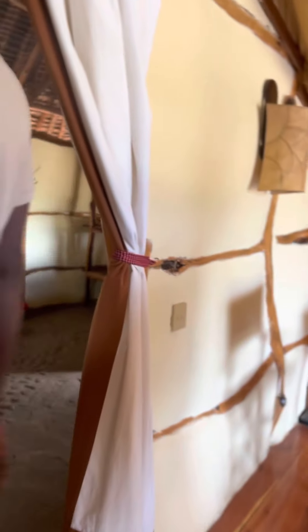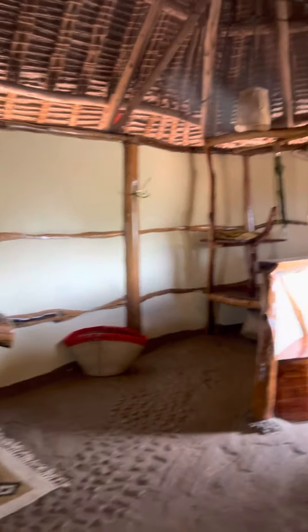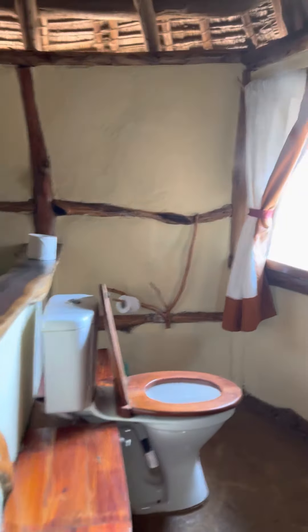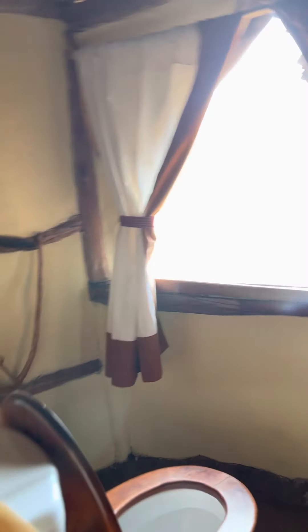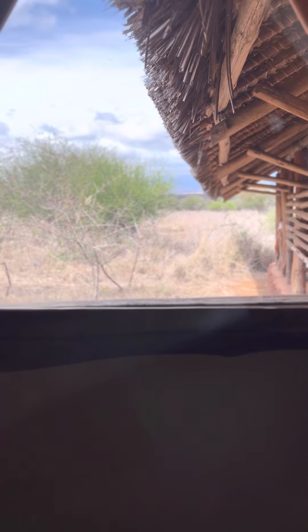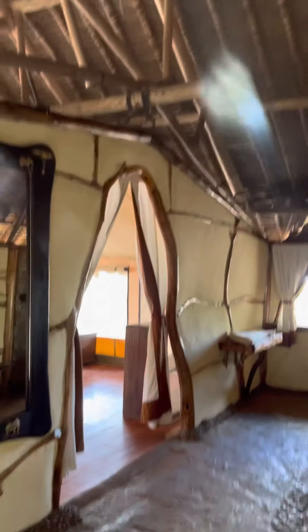And here, this is the bathroom where we have the toilet facing Kilimanjaro. While you are seated there, you can feel Kilimanjaro right from the bathroom — a loo with a view! So that one is easy, you can be able to see.